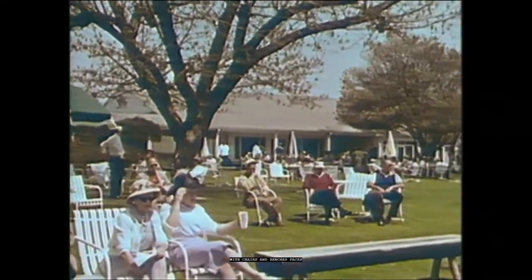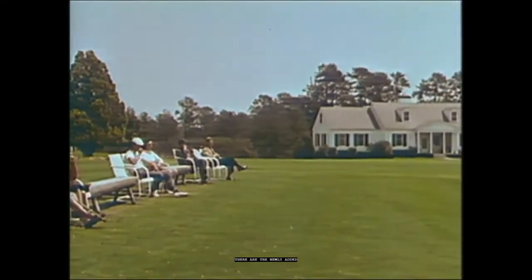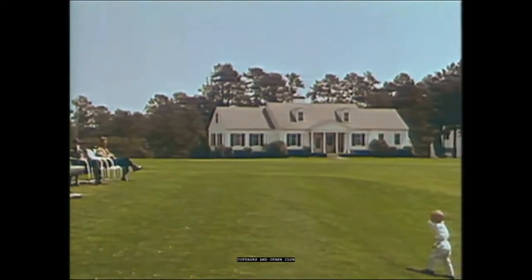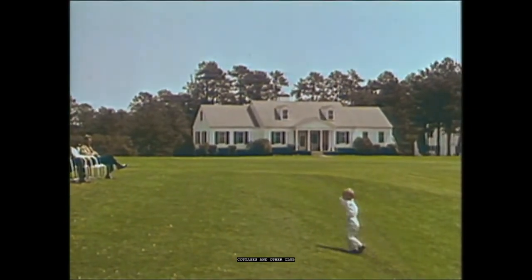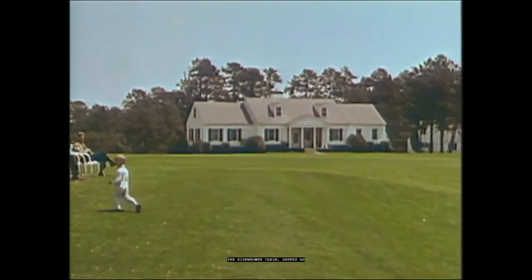Around the old main clubhouse there are the newly added cottages and other club buildings at Augusta. This dwelling, which is named the Eisenhower Cabin, serves as the Augusta home for National member President Eisenhower on his visits here.